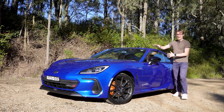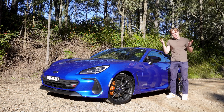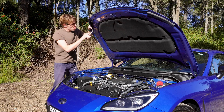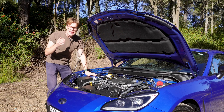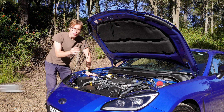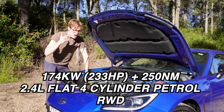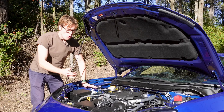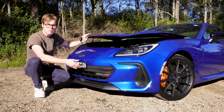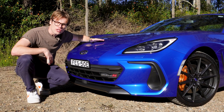This is a Subaru BRZ TS. It's quite a special BRZ because it's tuned by STI — that's what TS stands for. And STI have touched everything except the engine. This does not have an engine from a WRX STI. Instead, it still runs the very same 2.4-litre flat-4 petrol boxer engine that produces 174 kilowatts and 250 newton metres of torque, which was co-developed with Toyota. So what has STI actually changed?